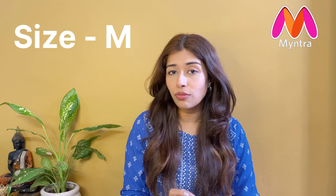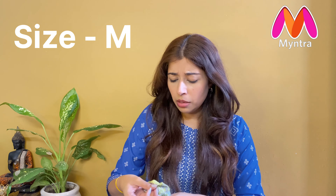Hi guys, welcome or welcome back to my channel! How are you all doing? I hope you are doing good. If you are new to my channel, hi, my name is Anvaya Sharma. I would really appreciate if you take a moment and subscribe to my channel below, and also hit the bell icon so that whenever I post a video you get a notification.